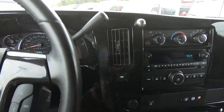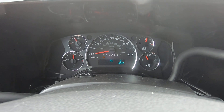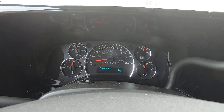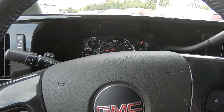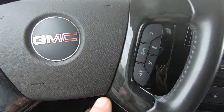This van has 56,443 miles on it. It is the 5.3-liter V8 motor — a lot of you are familiar with it, that motor's been around a long time. 300,000 miles is not a problem out of a van like this if you take care of it.